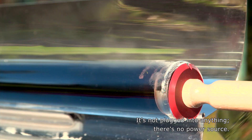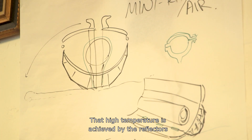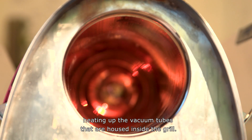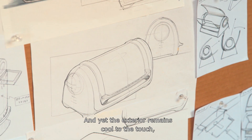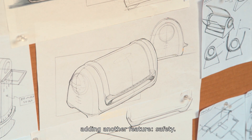So it's kind of like a solar oven — it's not plugged into anything, there's no power source. That high temperature is achieved by the reflectors heating up the vacuum tubes housed inside the grill. And yet the exterior remains cool to the touch, adding another feature: safety.